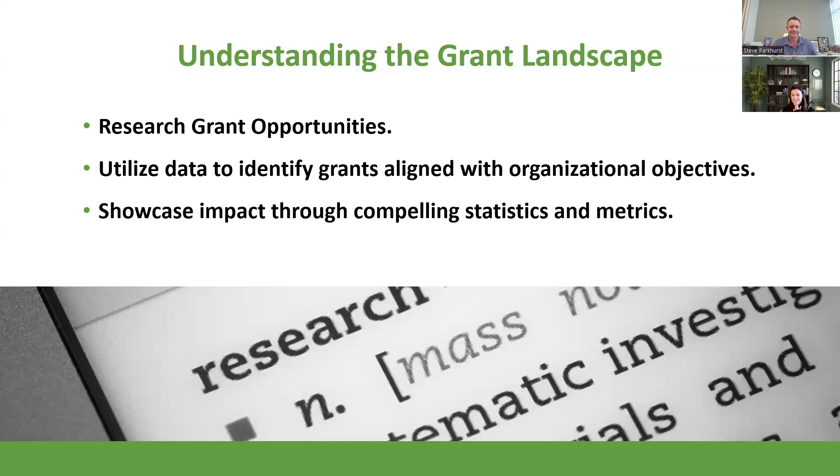Once you understand the grant landscape, you start researching who to approach. There are three primary categories of grantors: government agencies, foundations, and corporations. They all give money. Even as people talk about how tight the economy is right now, companies are still incentivized to give, foundations still have money to give, and government agencies across the nation have money to give.